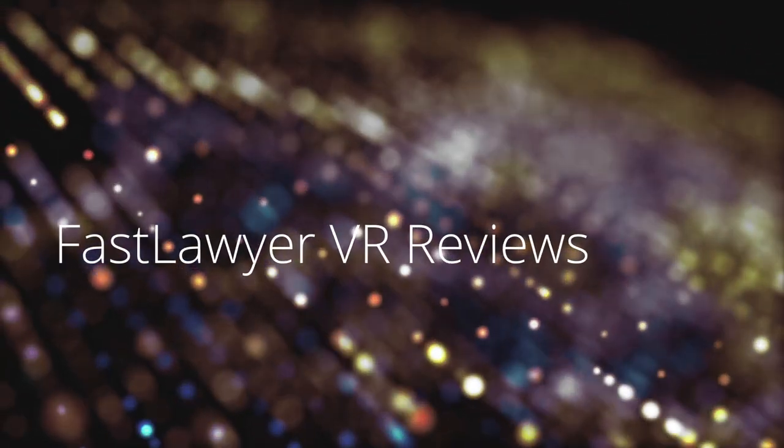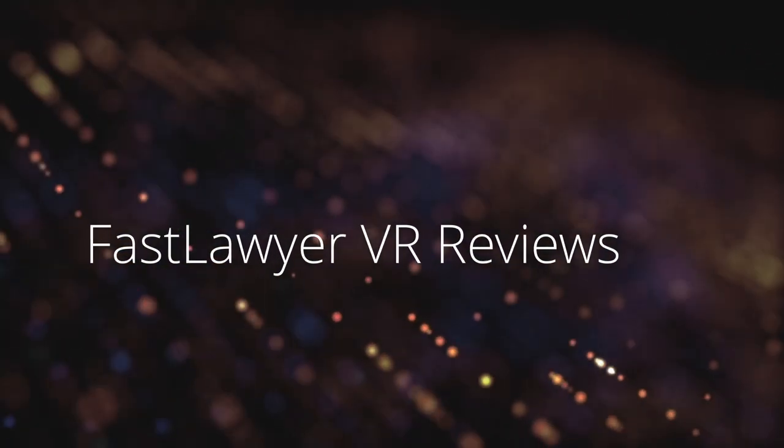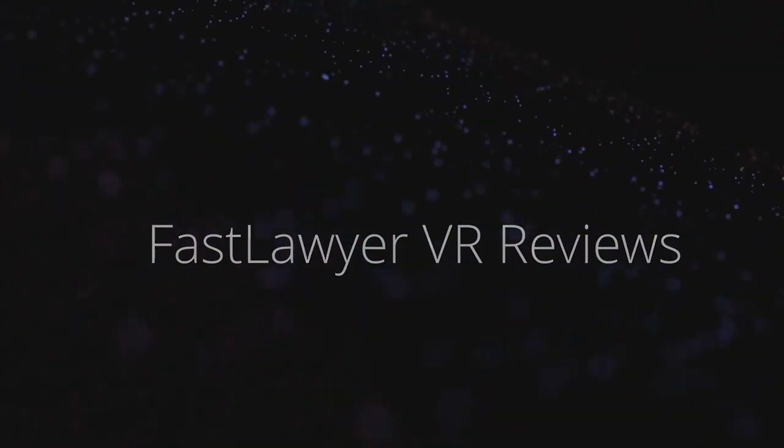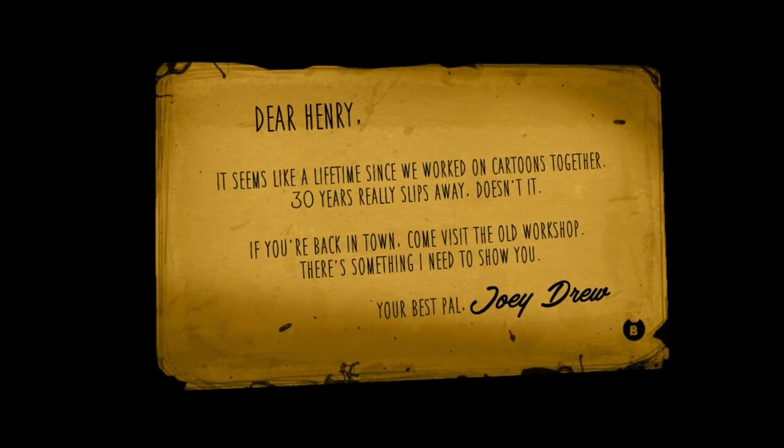Hello, welcome to Fast Lawyer VR Reviews. For VR reviews, hit the subscribe button. Hello, I'm Fast Lawyer.